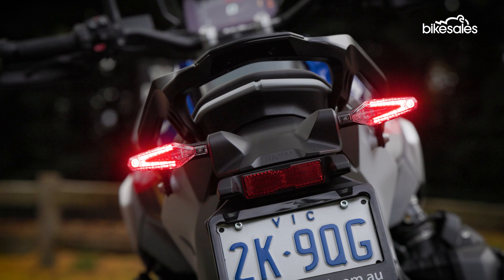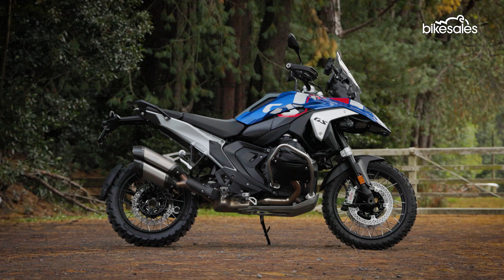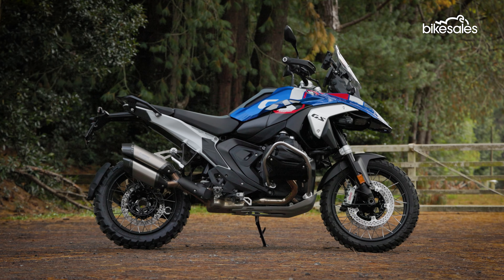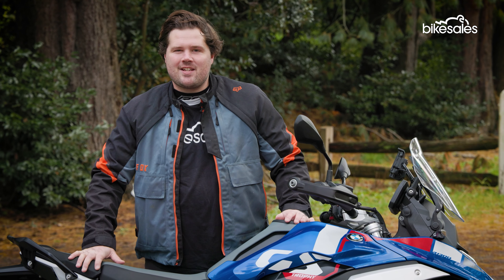If you're wondering why there's no GS Adventure version yet, at the time we made this video it still hadn't been announced, but it's a safe bet to say that it's on its way. If there was one area where the previous GS was starting to feel a little bit outdated, it was in the tech department, and BMW has addressed that with the new 1300.